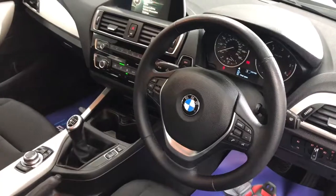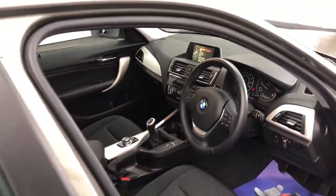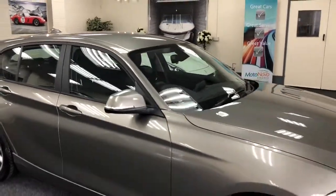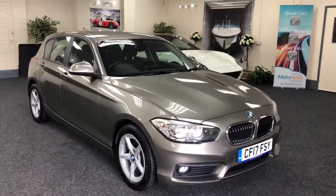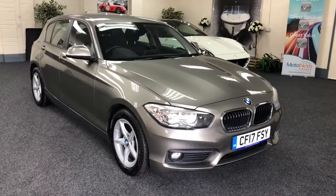This vehicle is full of diesel, so we've probably got 600 miles of free fuel included. It's one owner from new with full BMW service history, and two keys.